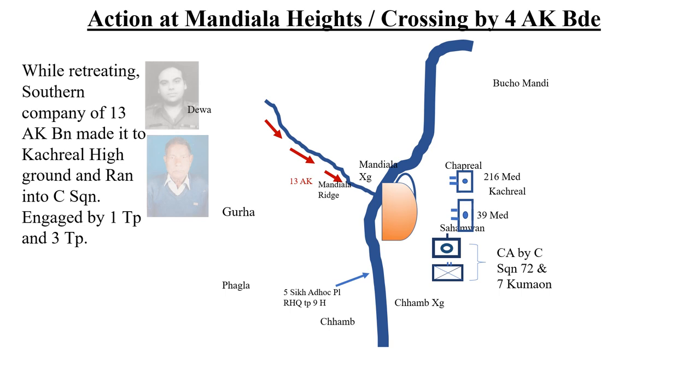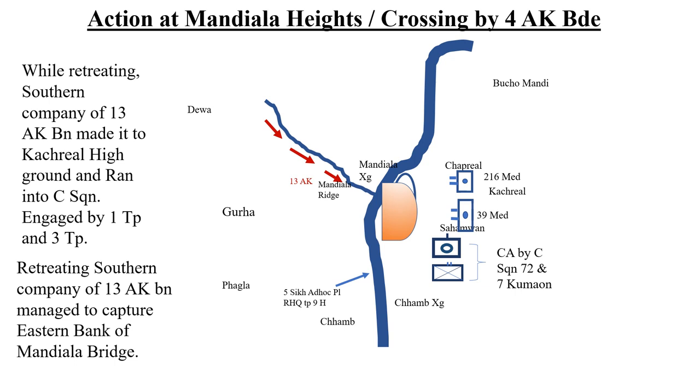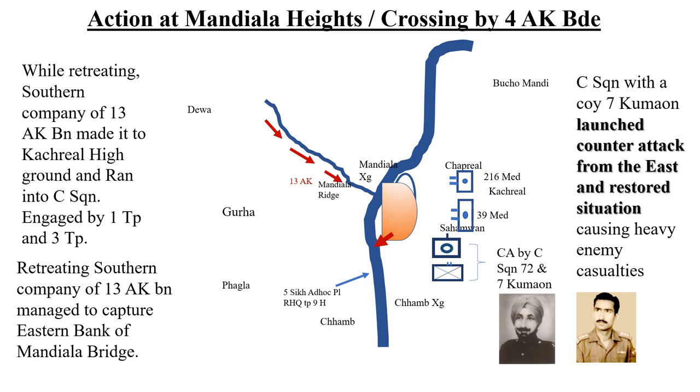The retreating southern company of 13 AK Battalion managed to capture the eastern bank of the Mandiala Bridge. Charlie Squadron along with 7 Kumaon, who had by then stabilised, counter-attacked from the east and restored the situation, causing very heavy enemy casualties.